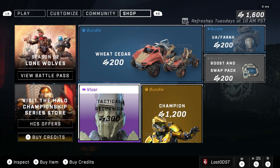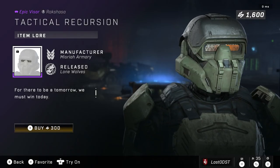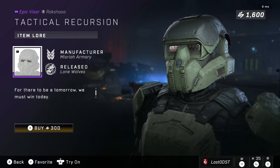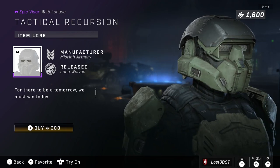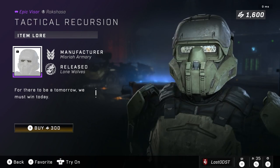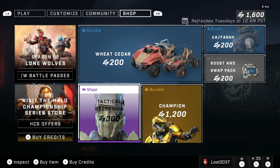On to the next bundle — Tactical Recursion. We got a visor for 300 credits. I definitely disagree with this one. It should be 100 credits at the very least, maybe 200. It's not even that interesting — I can't even tell what color it is. It's just a bunch of white stripes, very boring. Definitely not worth 300.